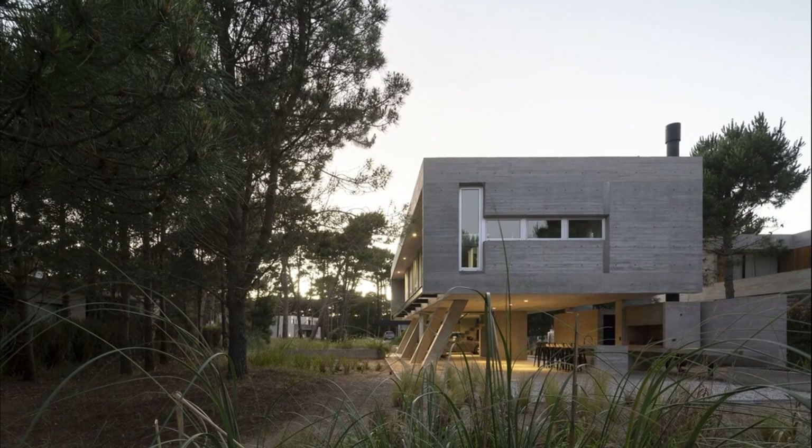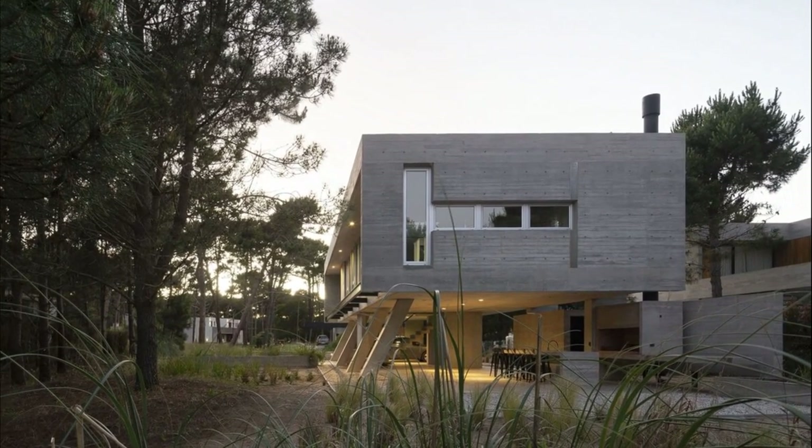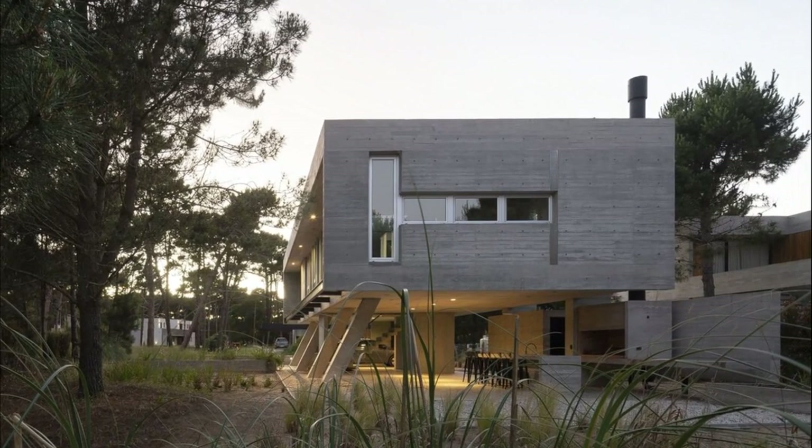Forgata House stands as a horizontal volume that delimits the space, giving human scale and transforming itself by its imprint into part of the air.